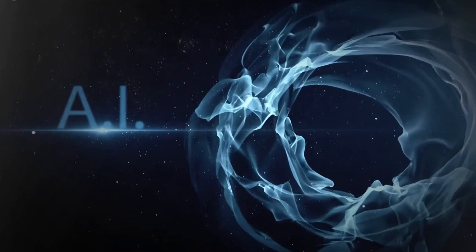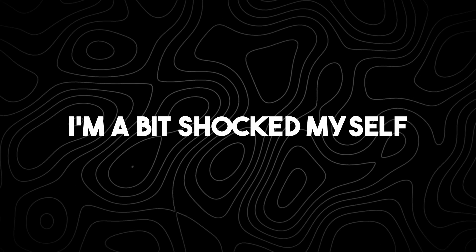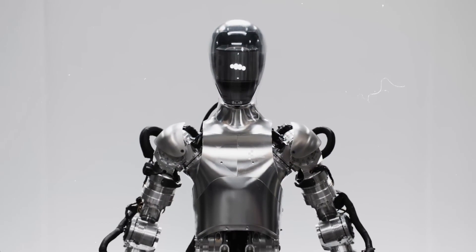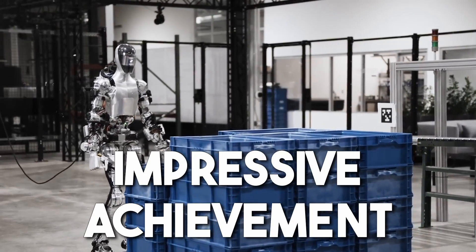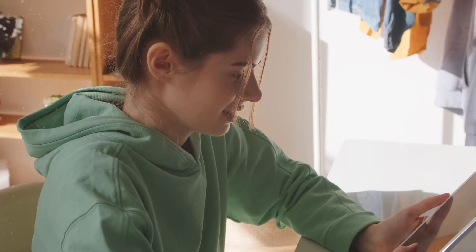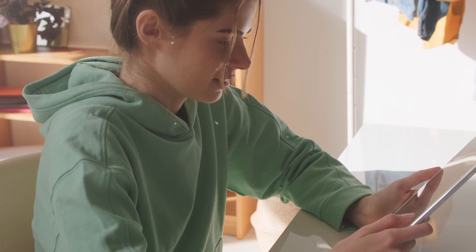OpenAI's new robot is making waves in the AI industry, and I have to admit I'm a bit shocked myself. This isn't just another tech demo — it's something that could change the way we think about AI and its capabilities. It's an impressive achievement with far-reaching implications for the future of AI. Without further ado, let's dive in and see what this new robot is all about.